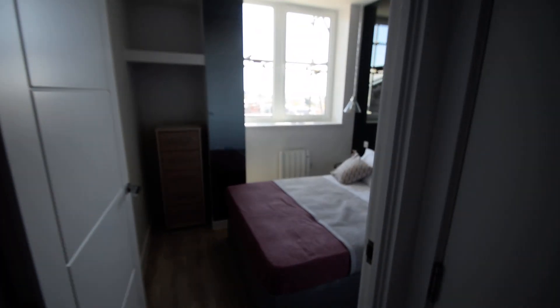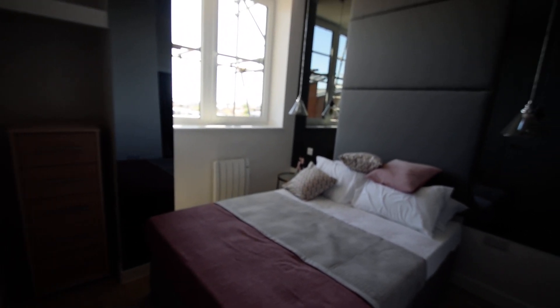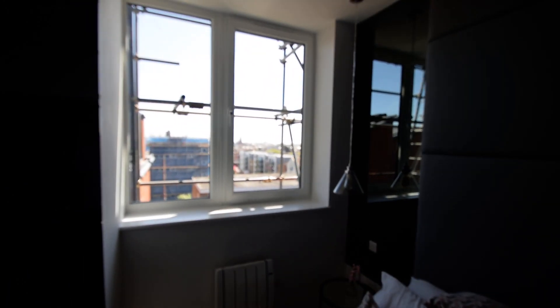Just to the left we have a nice big storage cupboard. And then we're straight into the bedroom — absolutely lovely, well decorated. Covered space to your right-hand side, and views to the east side of the building across the town centre.